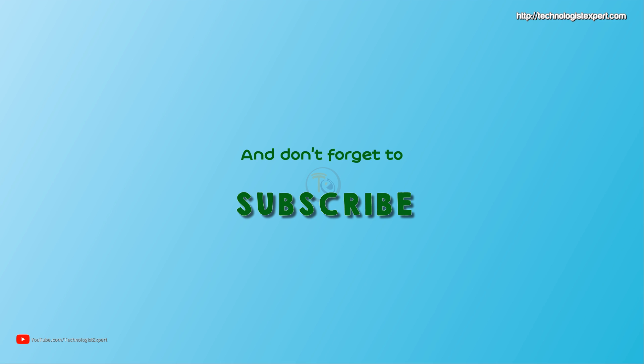Thanks for watching. Drop a like on the video, leave a comment, and do not forget to subscribe to the Technologist Expert YouTube channel.